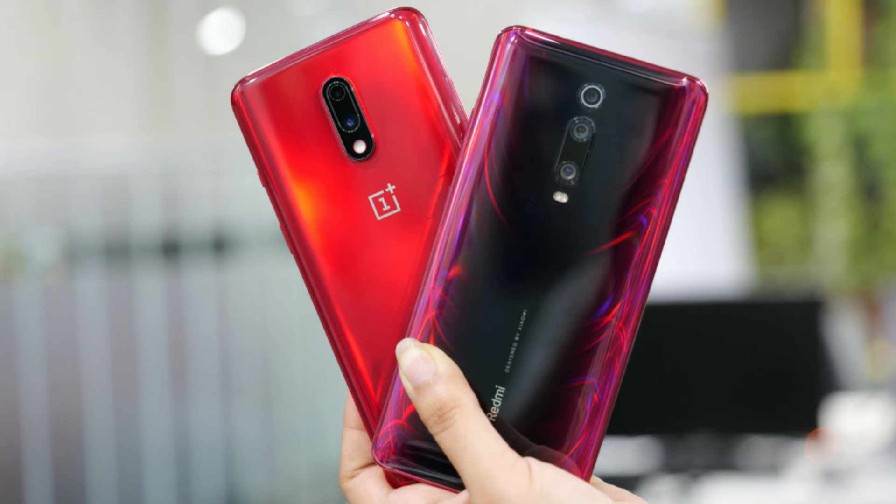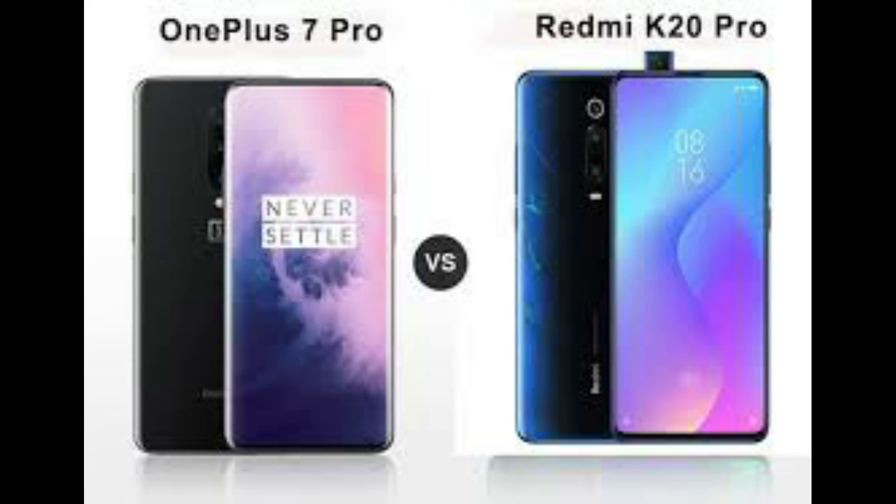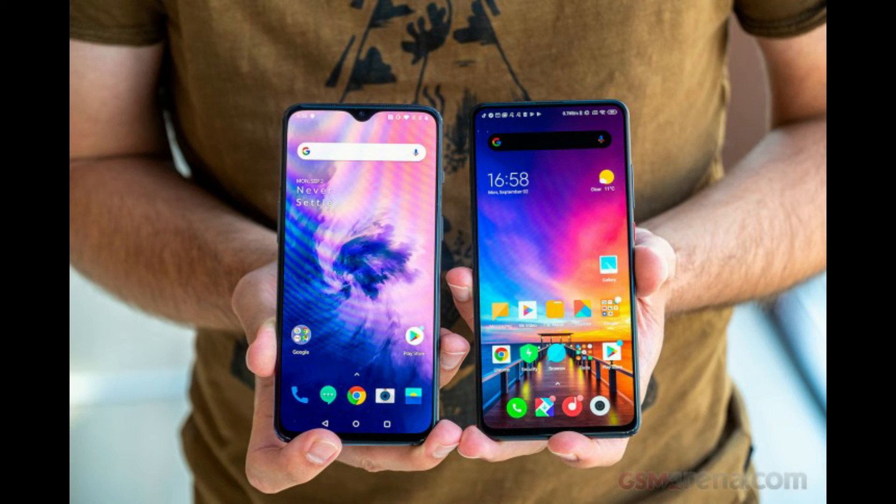The new OnePlus 7 may look like last year's OnePlus 6T, but it's more refined and more powerful than any OnePlus phone before it. Whether that experience and refinement will play to OnePlus's advantage, we will have to see.